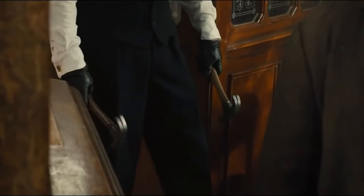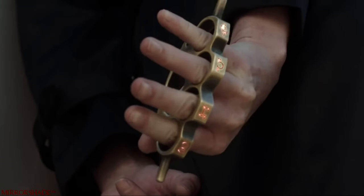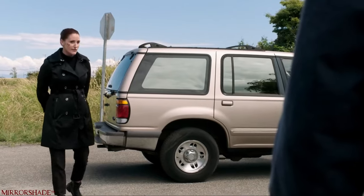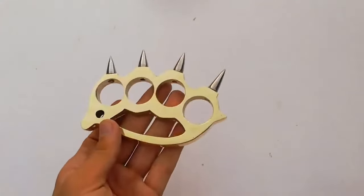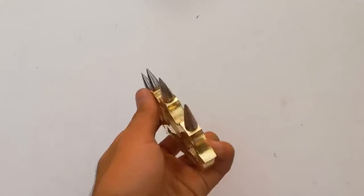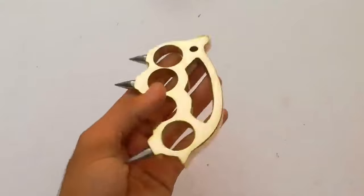Brass knuckles, in our minds for some reason, has long been associated with bandits. And it is easy to explain — in the movies we have often seen this weapon mainly in the hands of various villains. But if you delve a little deeper into the history of this truly complex weapon, it becomes clear that it was common throughout the 20th century.